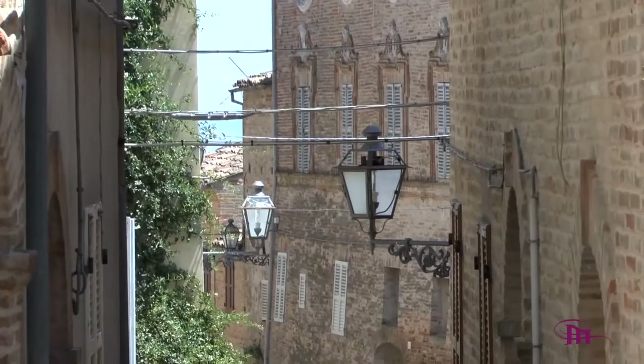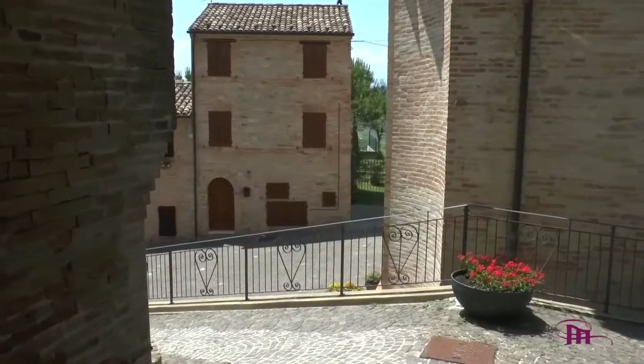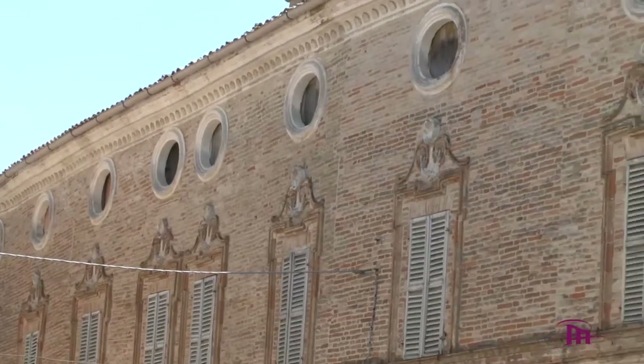Il centro storico è di stampo medievale, con le porte che si aprono nelle mura, le quali corrono attorno alla piazza dove si trovano la Torre Civica e Palazzo Giustiniani.